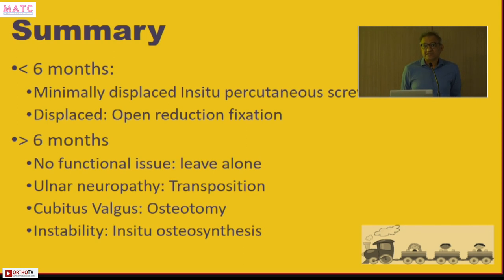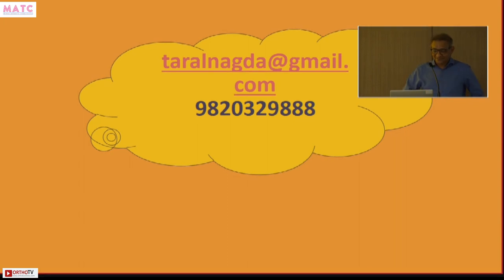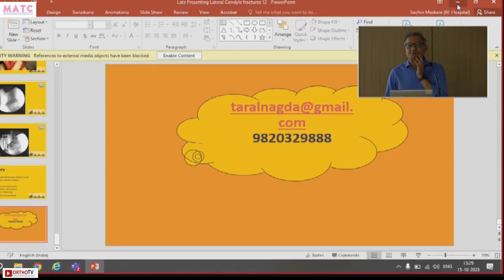In summary: for lateral condyle non-union presenting less than six months — if minimally displaced, do in-situ percutaneous screw fixation; if displaced, do open reduction and fixation through a lateral anterior approach. If presenting after six months with no functional issues, leave alone. If there is ulnar neuropathy, do transposition — submuscular or subcutaneous. If there is cubitus valgus, do an osteotomy. If there is instability, do in-situ fixation with or without bone grafting. For combined problems, perform multiple procedures. Thank you.